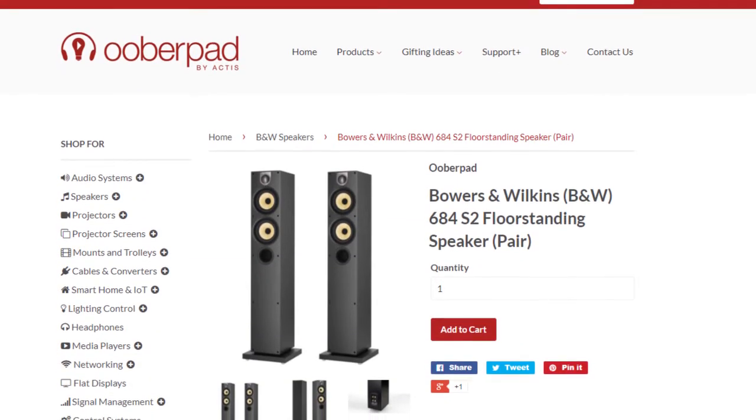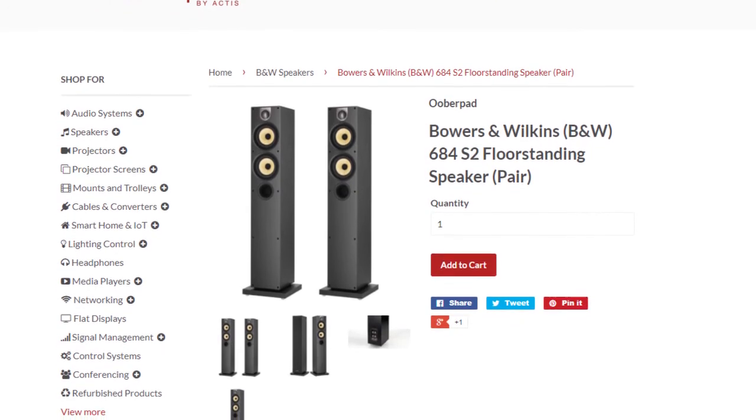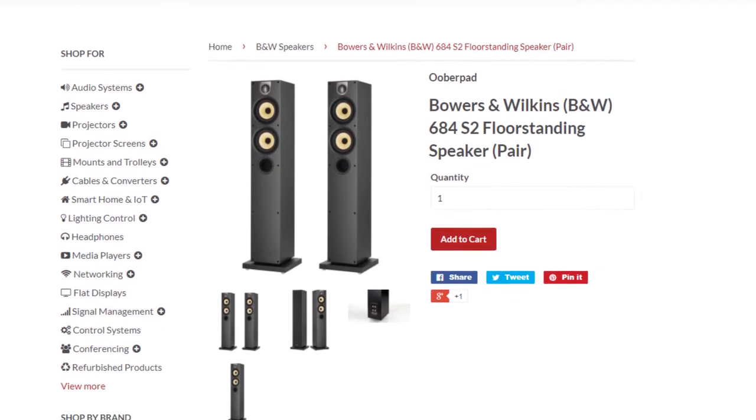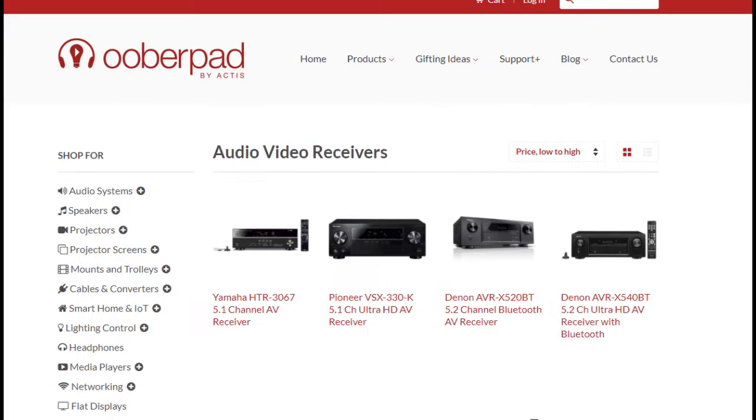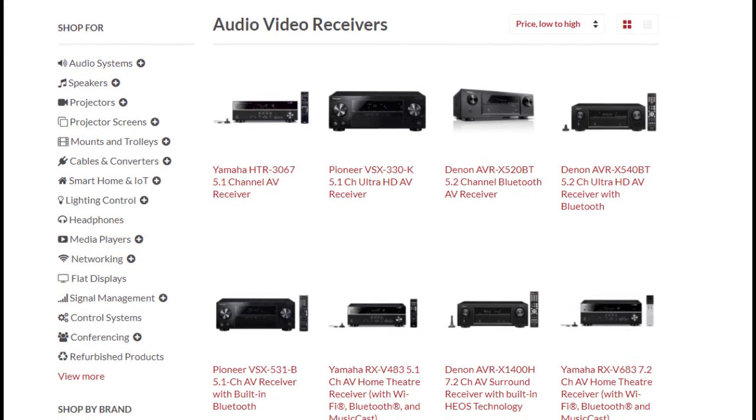The B&W 683 S2 ships with a one-year manufacturer's warranty from UberPad. For more information on the unit, you can check out the link in the description of this video. If you are also looking for compatible AV receivers or amplifiers for this speaker system, do get in touch with UberPad.